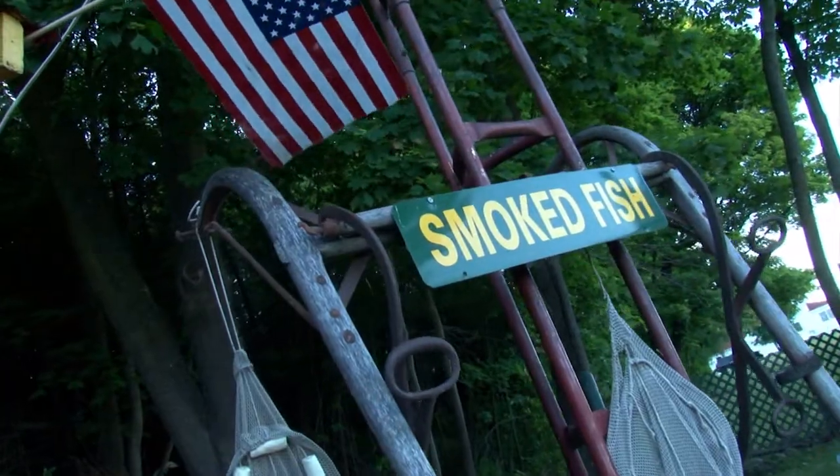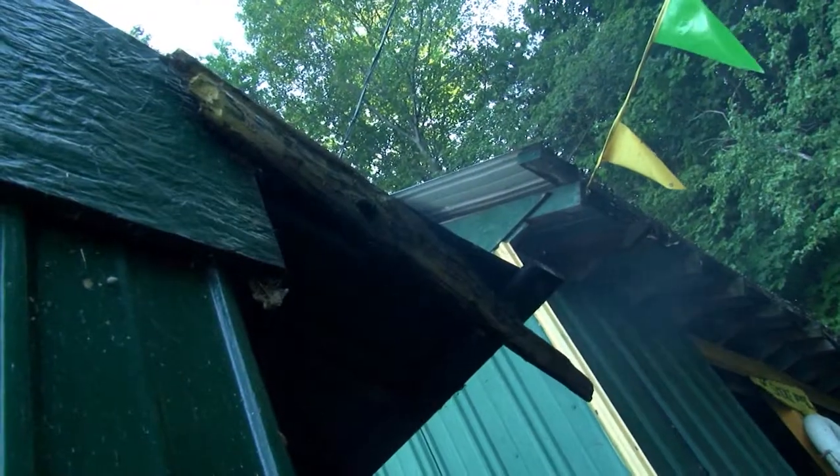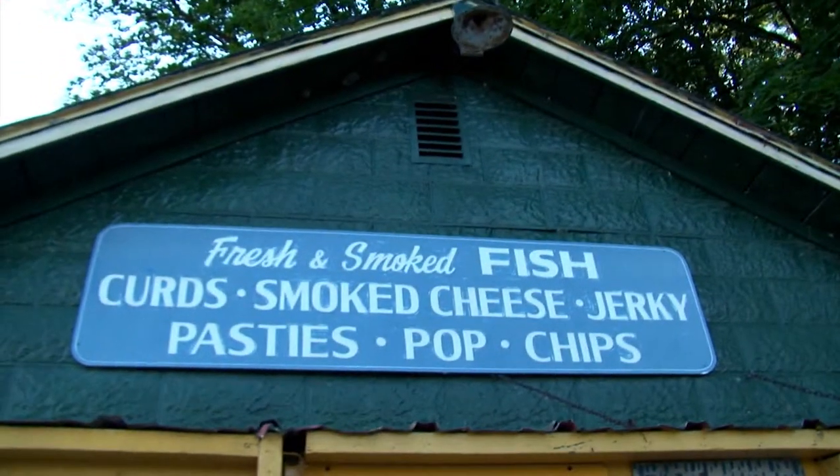Here's a question: what do you get when you cross a Green Bay Packers Museum with smoked fish? It's not a trick question — it's called Manly's Famous Smoked Fish, and it's where everybody goes up here.